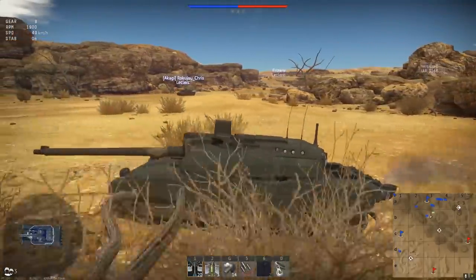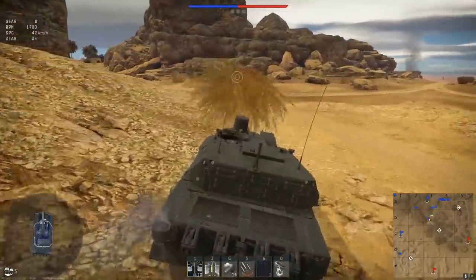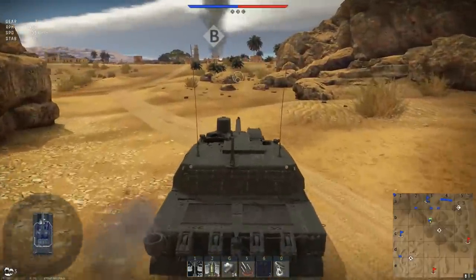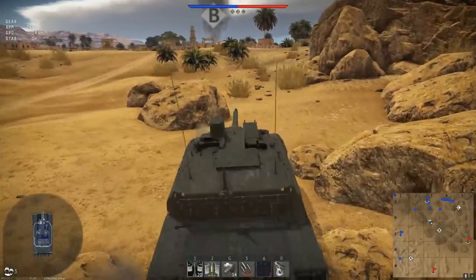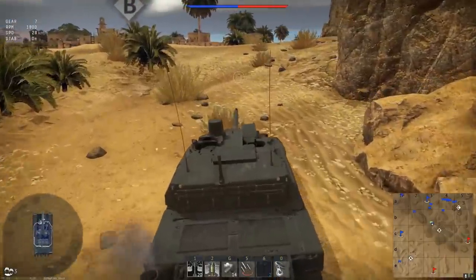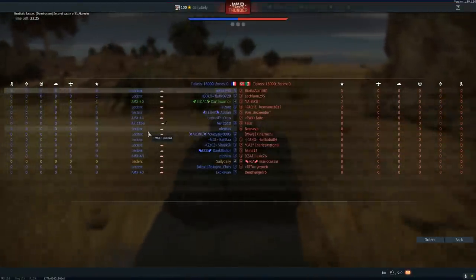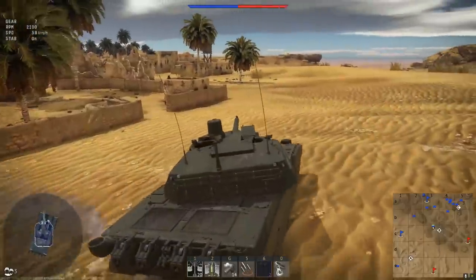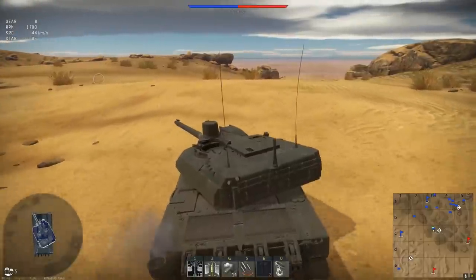This is the second strongest mantlet in the game I would say — maybe tied with something. There are considerable weak spots. That top optic shot is actually a doable, reliable thing to do to the Leclerc. This is something I'm happy to see — look at French top BR, a fully French lineup. I have never seen that before ever. What a joy to see that — something other than America, Russia, Germany.